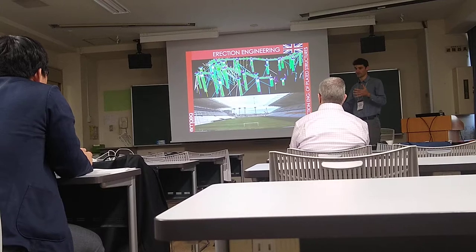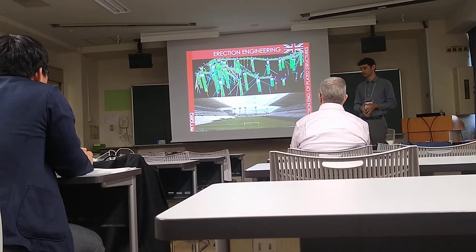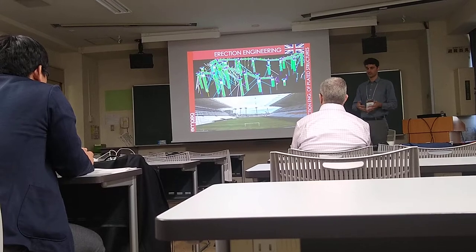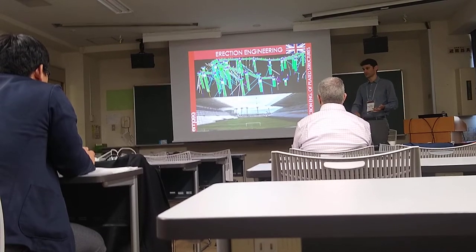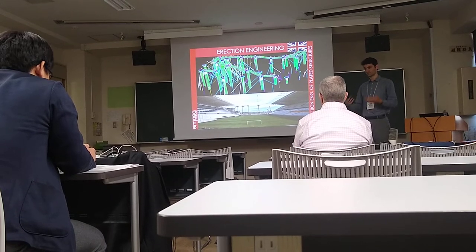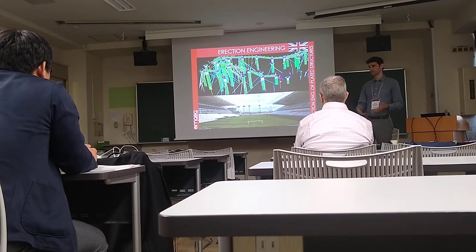Erection engineering is basically taking the design from the engineer of record and thinking about how you can assist the fabricator, the erector, and the general contractor on how to put together this structure safely, more efficiently, and cheaper.